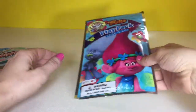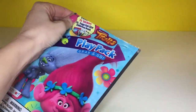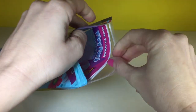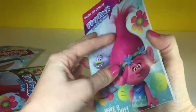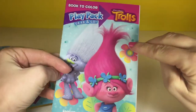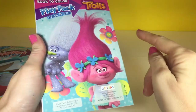Okay so now we're gonna open up the Trolls, and it has a tear on it too. So we have Poppy and Guy Diamond on the cover with some pretty flowers and leaves, and the back looks the same.